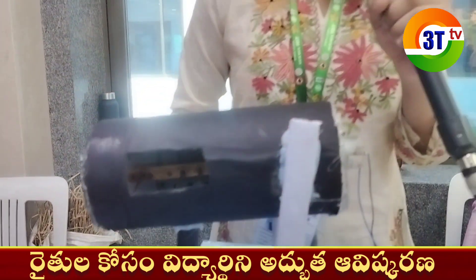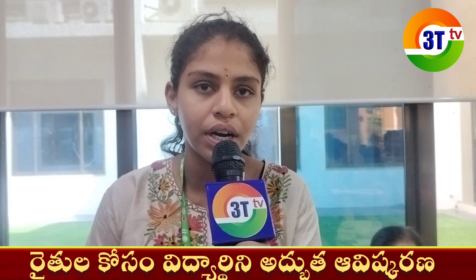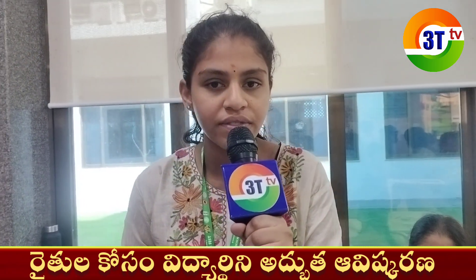Currently, farmers are drying the crop on roads, which is causing a lot of damage. When unexpected rain occurs while the crops are drying, the crop gets sprouted, and sprouted crop does not fetch a good price in the market. This causes significant losses every year. In India, around 40,000 metric tons of rice is wasted because of this reason.